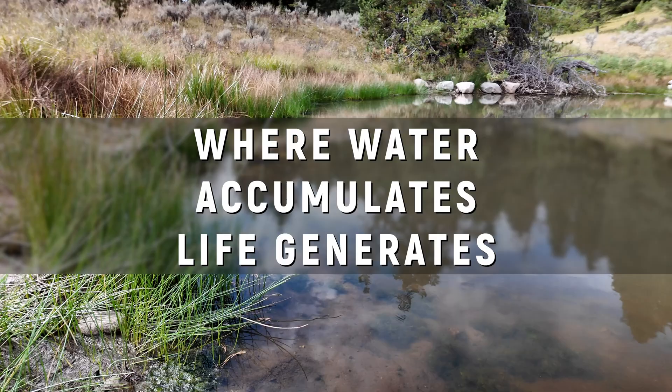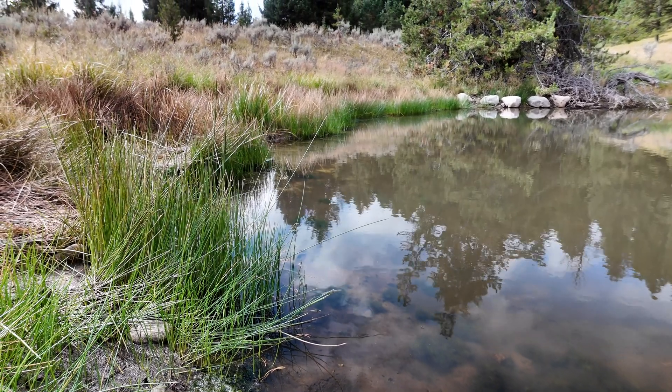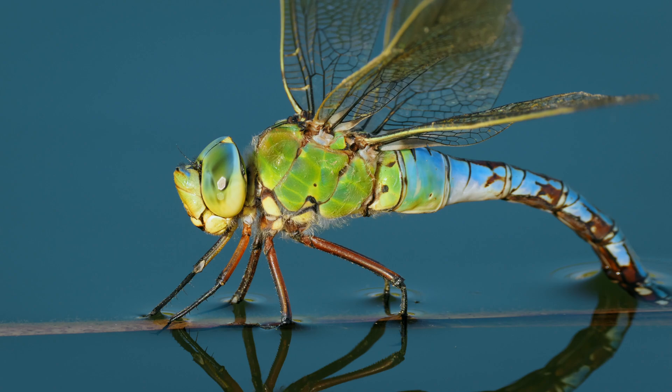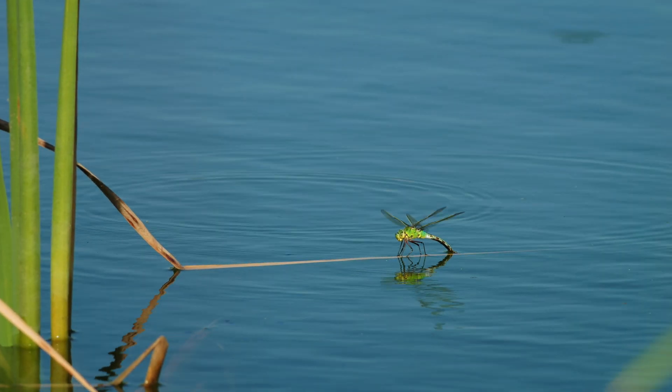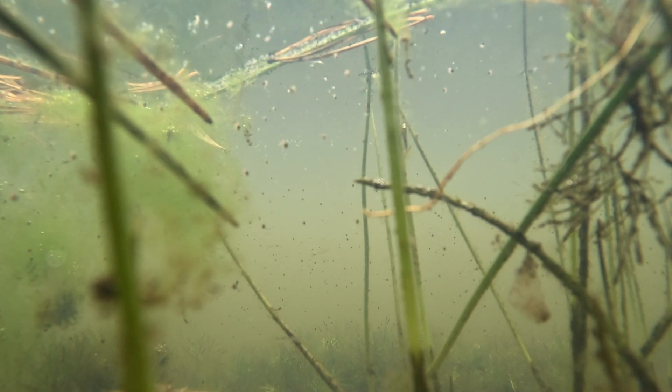Where water accumulates, life generates. And you can just see the life that is springing out of this. It's just amazing how quickly this has established. Dragonflies coming and laying their eggs, little bugs in the water — how much life this is supporting is pretty mind-boggling, really.